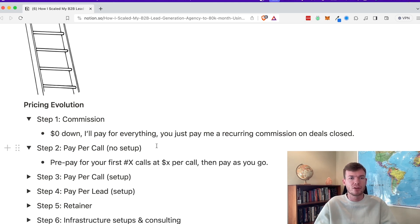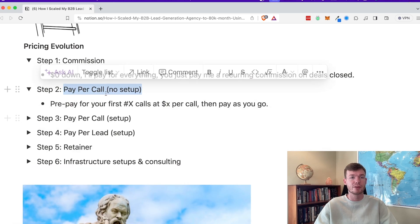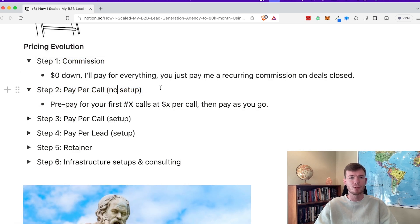The second step was pay per call with no setup fee. I would say: just pay for your first five calls — not a setup fee, it's prepaying for your calls — and then you pay as you go. For example, I'd charge $300 per attended meeting, you pay for the first five, that's $1,500, and then you pay for every meeting as you go. Really easy, no risk, and they can cancel anytime. I leveraged my case studies from my commission work to get people to trust me enough to pay the deposit.